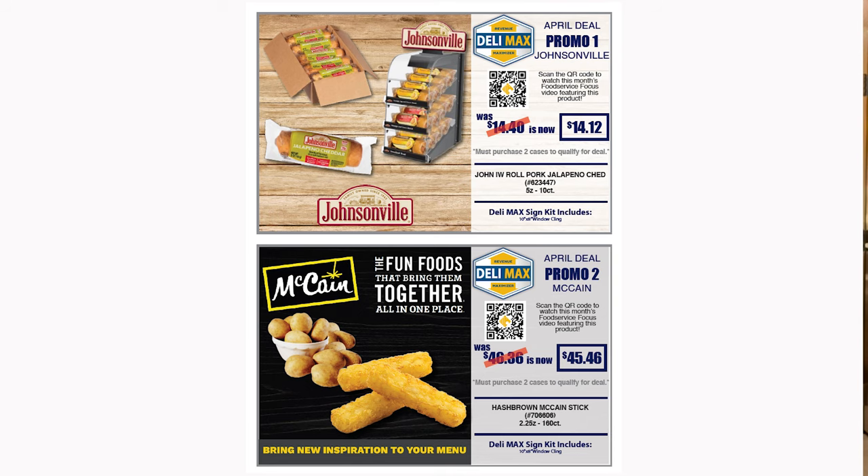It works like this. When you receive your monthly mailer, go to page four — that's where you will find Delimax. There are two items. Unlike the four options that you normally see with the Max 12, Delimax offers two choices. As we're just beginning this program, everyone is invited to participate, so you can pick one of the two or both.